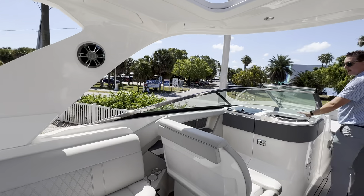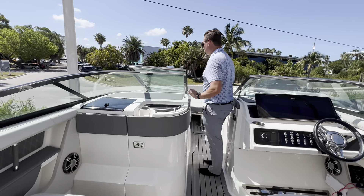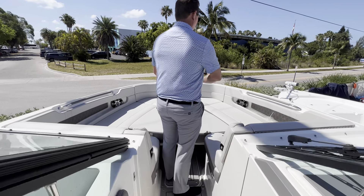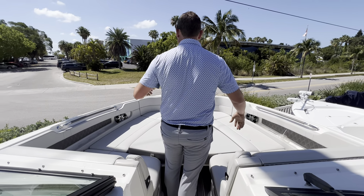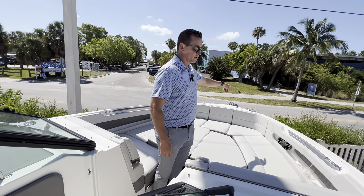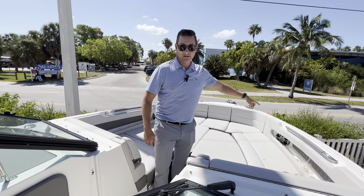You do have a vacu-flush head and overboard discharge with a sink down below and pump out, and then we come to the bow. Again, massive loungers here in the bow — you have potentially five people up in front with a freshwater shower and automatic anchor windlass.